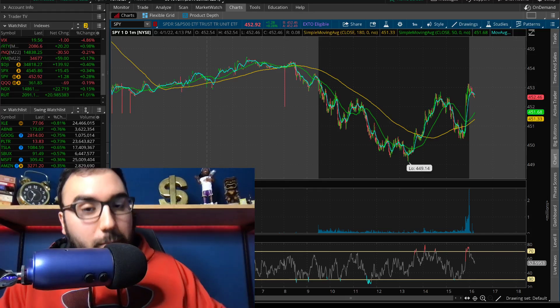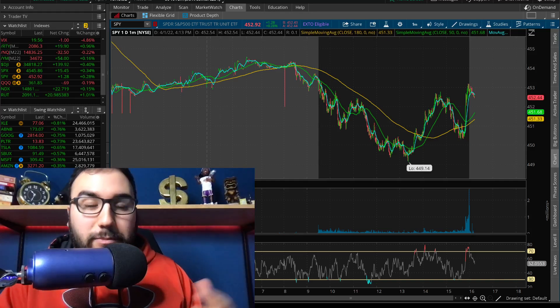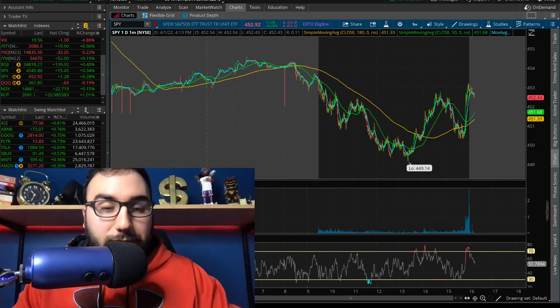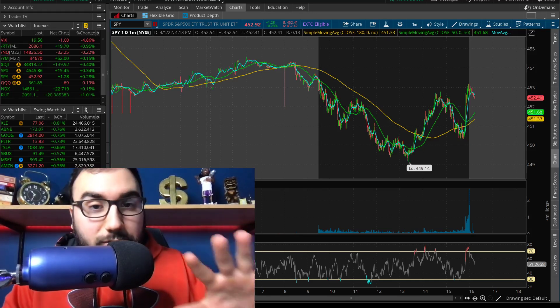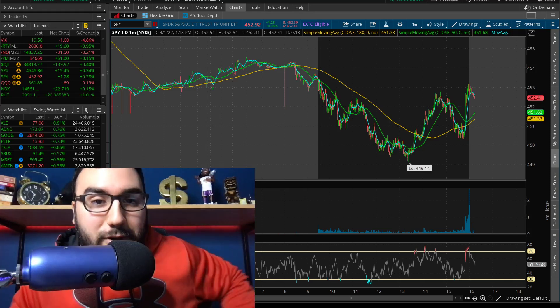Before we do, make sure to get your free money from Moomoo. You get up to five stocks, each of which could be valued up to $3,500. Just use the link down below or go to stosserfest.com/moomoo. All you have to do is deposit at least $100 and boom, you get your free money.